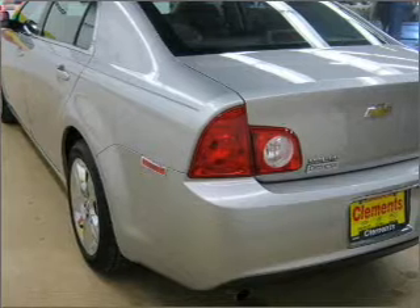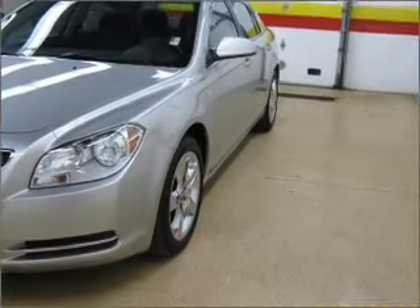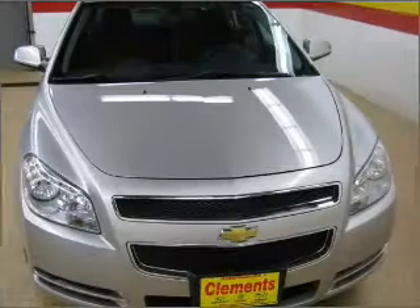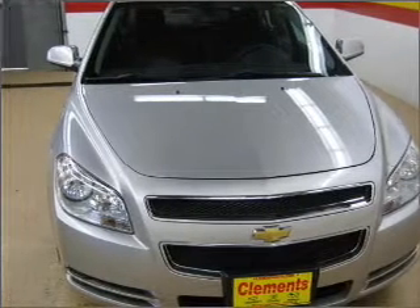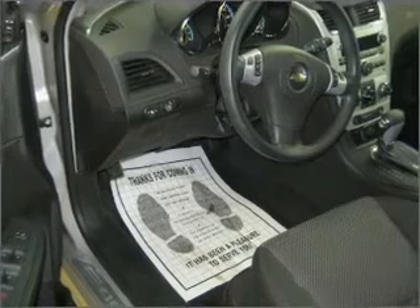A sunroof is the next best thing to a convertible. Fumble your keys no more with the convenience of keyless entry. Drive safer and more fuel efficient with the cruise control. The luxury of an adjustable steering wheel adds driving comfort.